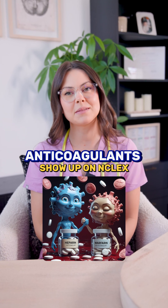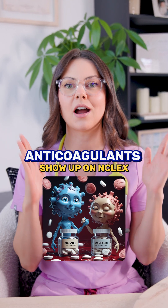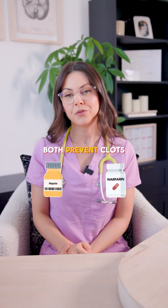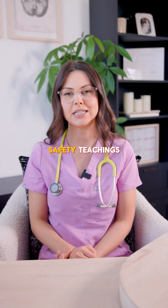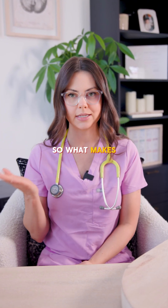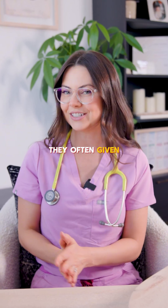Anticoagulants — you will see them daily in clinicals and they are high alert on the NCLEX. Heparin and warfarin both prevent clots, but if you give them the wrong way or skip key safety teachings, your patient can bleed out. So what makes them different, and why are they often given together?